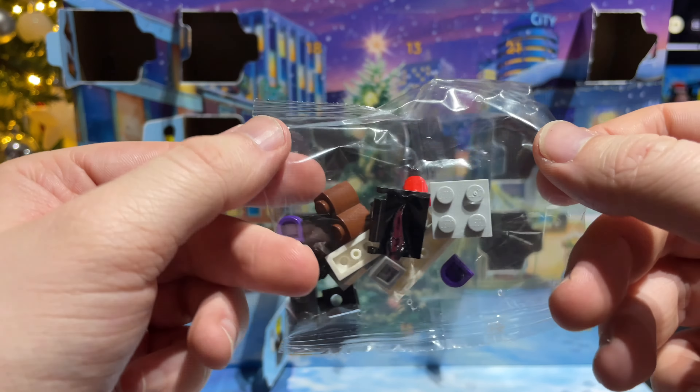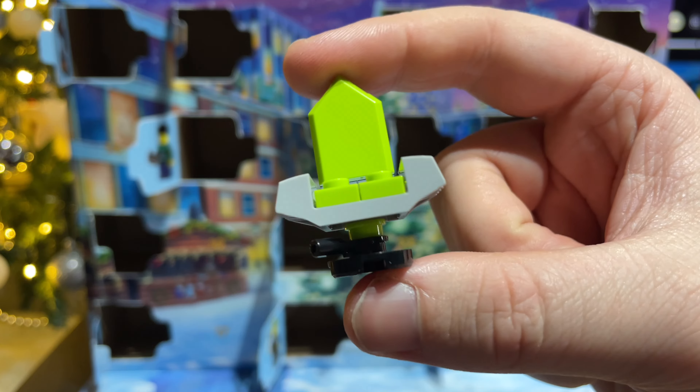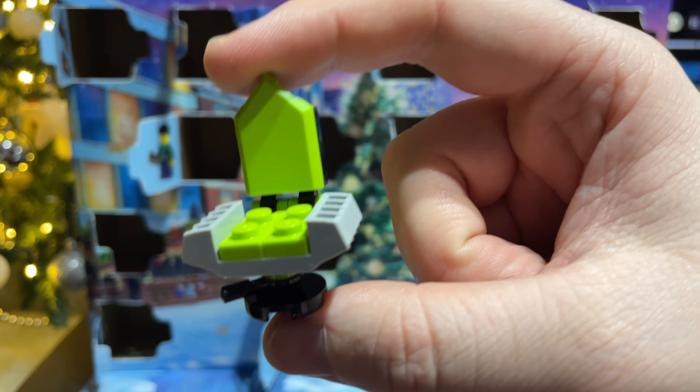Behind day thirteen we have, of course, the gaming chair. So there's the chair, and it's even got the pedal to raise and lower it — that's a nice detail.